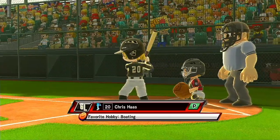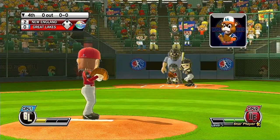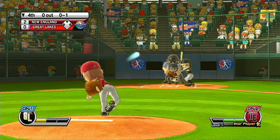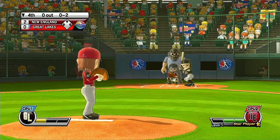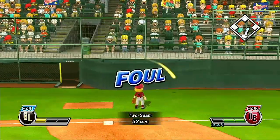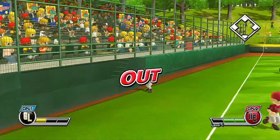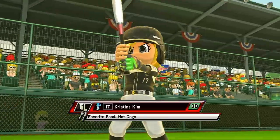It's the bottom of the fourth. Good rotation on that screwball. What a game this is. Didn't get enough of it — it's headed for foul territory. It's an infield fly. Now batting, third baseman, number 17.